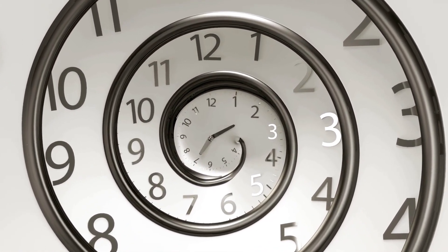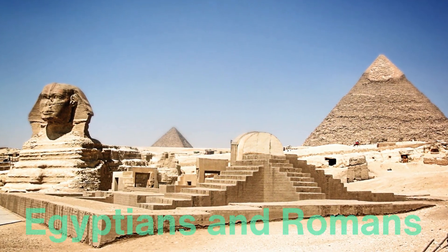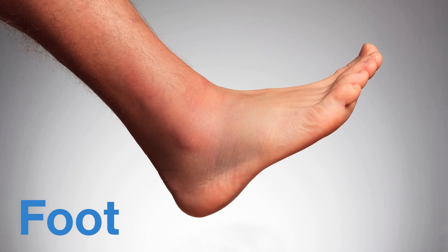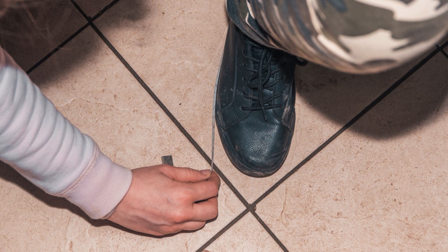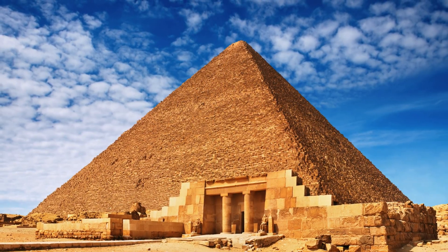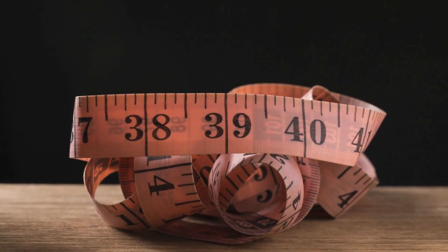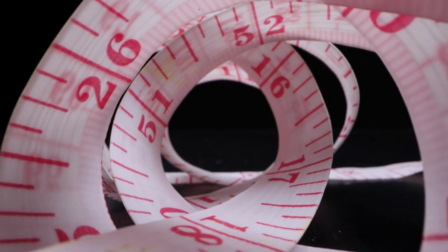To understand the tape measure's origins, we need to go back to a time when measuring was more rudimentary. Ancient civilizations, such as the Egyptians and Romans, relied on body parts for measurement. The cubit, for example, was based on the length of the forearm, and the foot was literally the length of a man's foot. While these units were practical in the context of daily life, they were not standardized, leading to inconsistencies, particularly in large-scale construction projects like the pyramids or aqueducts. As societies grew more complex and their architectural and engineering demands increased, the need for more accurate and reliable measurement tools became evident. However, it wasn't until much later in history that a tool resembling the modern tape measure would come into existence.